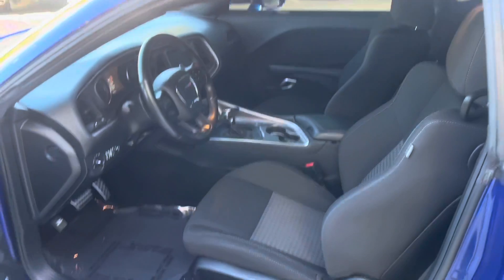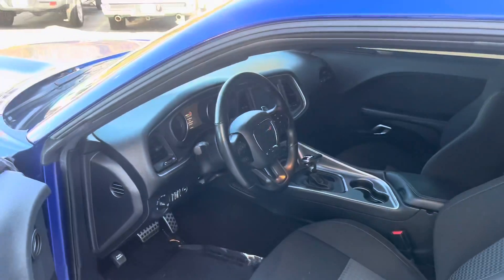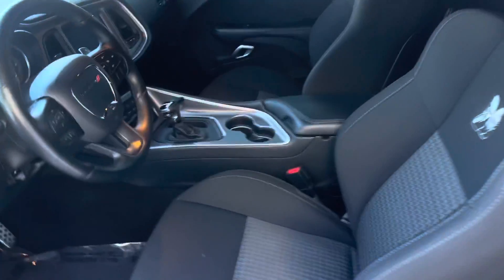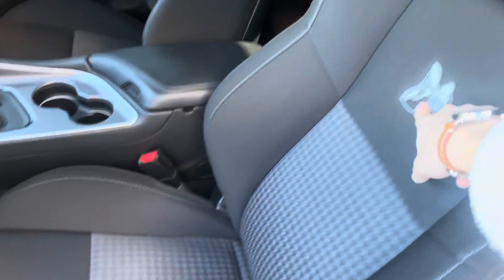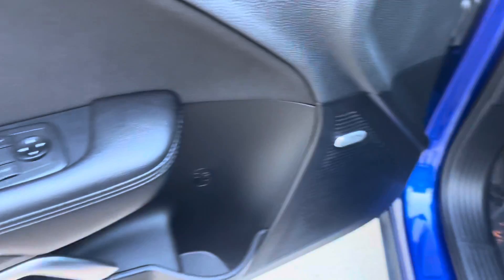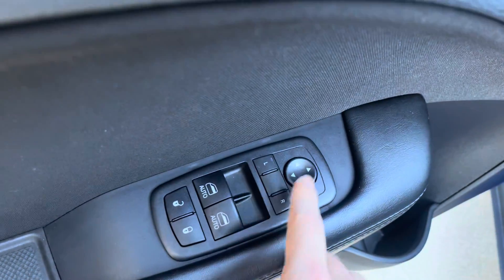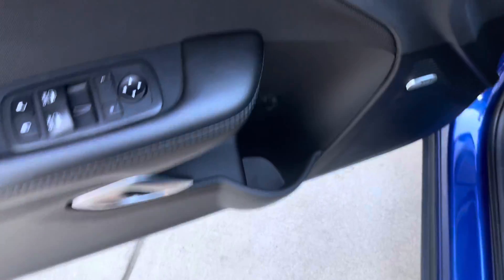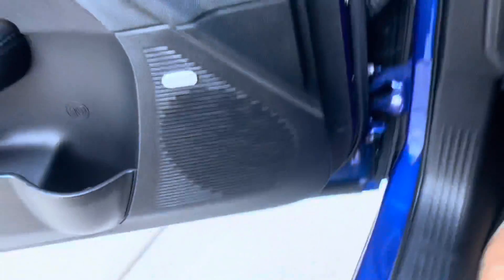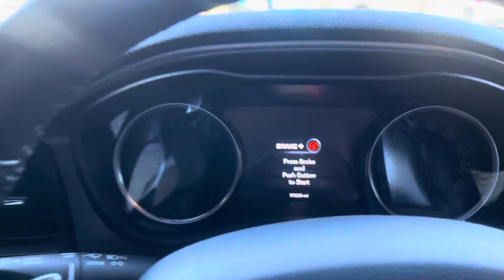Once we open up the driver's side door, we can see the black-on-black interior with cloth bucket seats. Nice design on the seats — a little Scat Pack logo there. As you can see, the seat is automatically controlled with lumbar support. There's a nice Alpine sound system in this Challenger. Over here, we're going to have our mirror adjustment controls, our power windows, and power locks, as well as a cup holder.